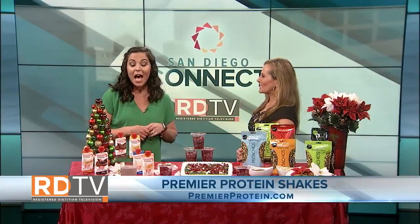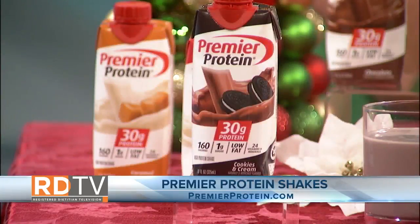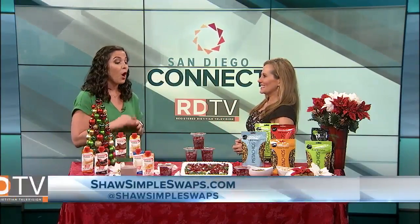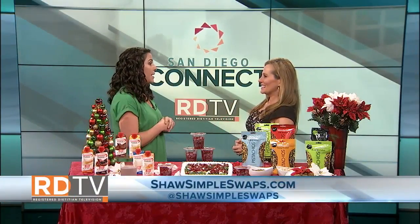I love that — do you have a favorite flavor? I actually love the cookies and cream. I love the vanilla. All of these recipes you can find on my website at shawsimpleswaps.com.